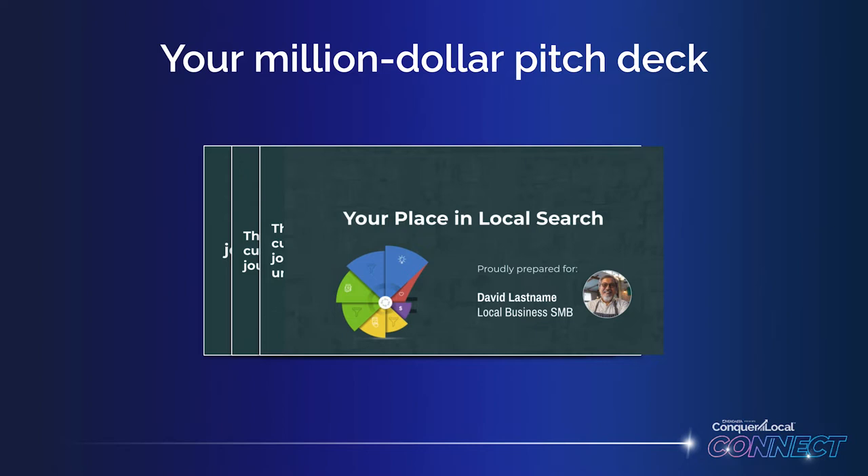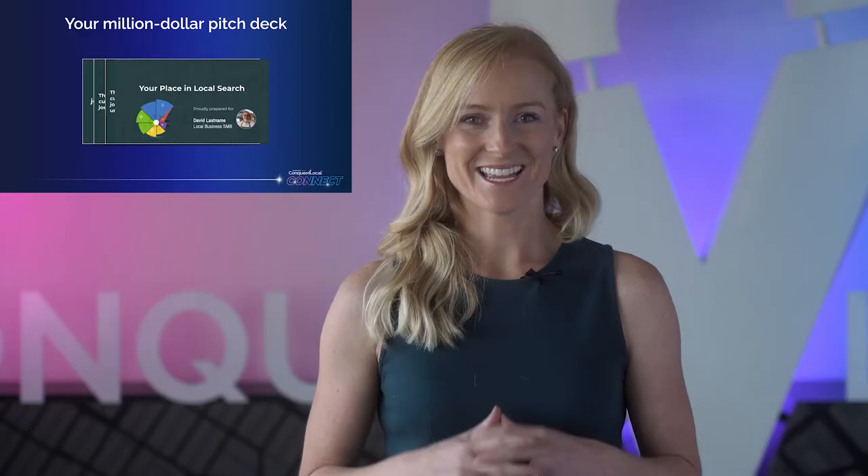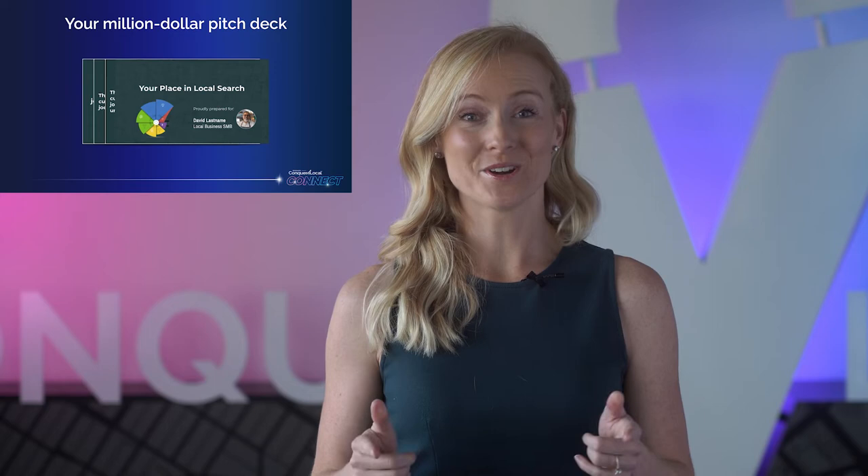That's exactly what I'm here to share with you today: a powerful story that you can use to sell digital solutions to businesses, following a scientific framework proven to help you close more deals. Introducing your million dollar pitch deck for selling digital.